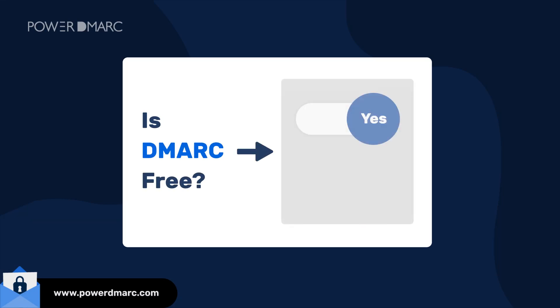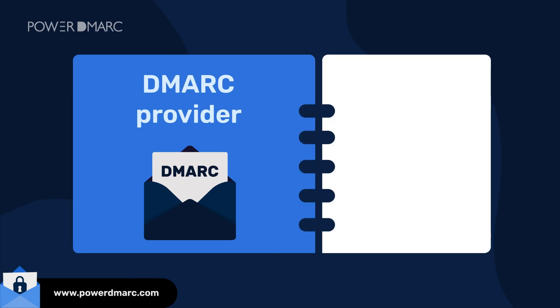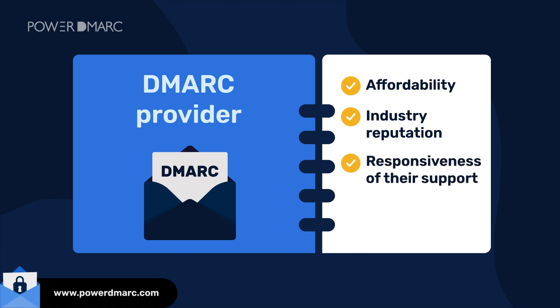If you can implement DMARC on your own for free, why go for a DMARC provider? The answer is DMARC providers offer much more than DMARC implementation assistance. When choosing a DMARC provider for your business, consider the following: affordability, industry reputation, responsiveness of their support, and additional features.